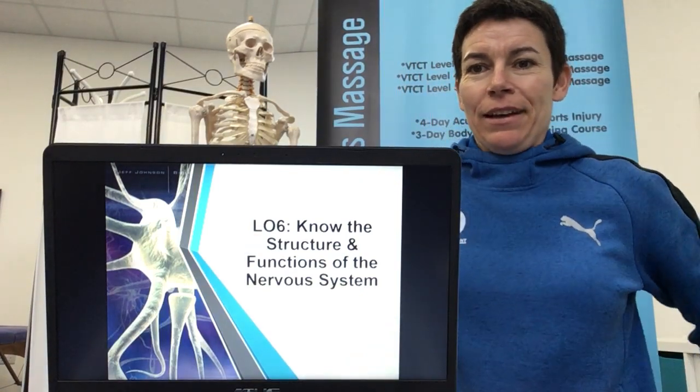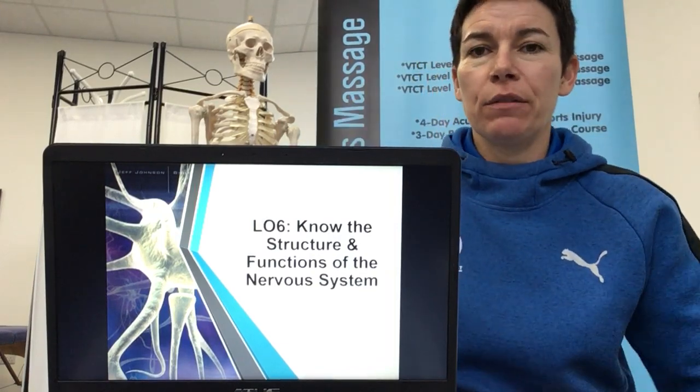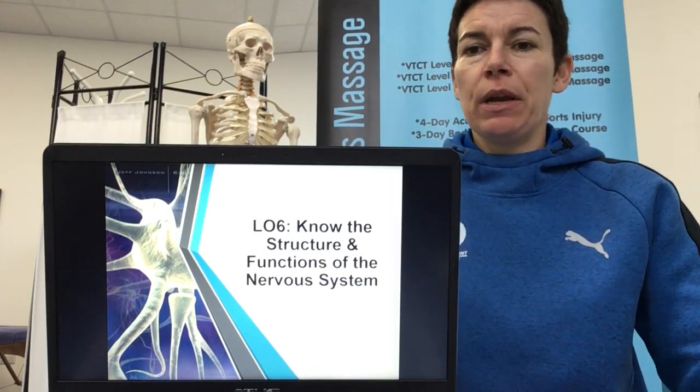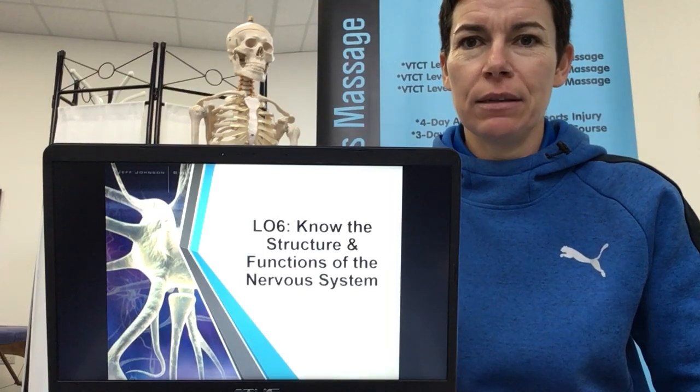Hi everyone, welcome back. Today we're having a look at learning outcome 6 as part of the VTCT sports massage qualification, the USP41 unit for anatomy and physiology. We're looking at the structure and functions of the nervous system.